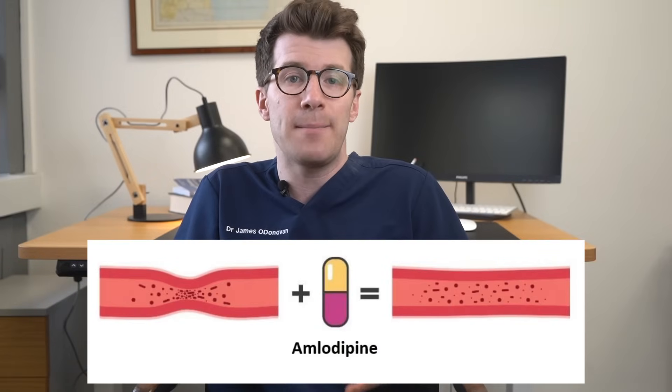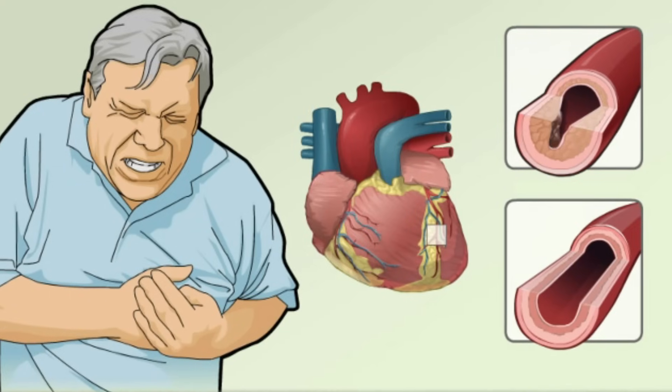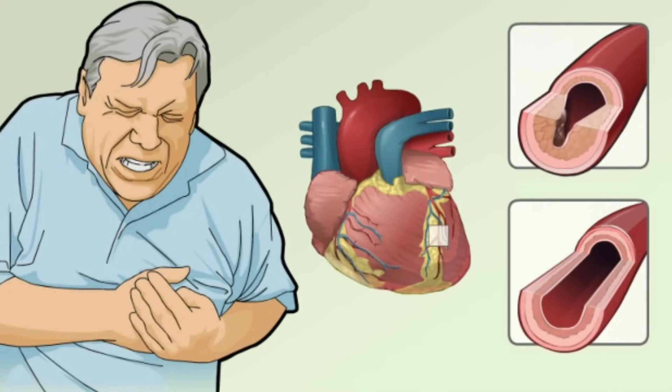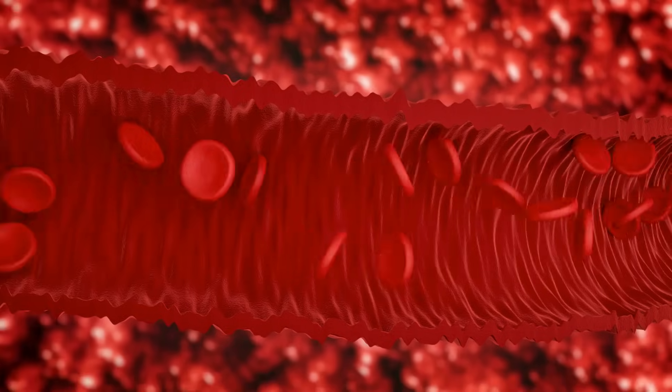Amlodipine helps to treat high blood pressure by relaxing and widening blood vessels. This in turn lowers your blood pressure and makes it easier for your heart to pump blood around your body. With angina, you'll usually get chest pain because the arteries going to the heart have become hardened and narrowed. Amlodipine helps by improving the blood and oxygen supply to your heart, and this medication is only available on prescription, coming as tablets or as a liquid that you can swallow.